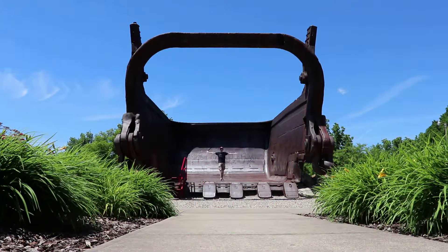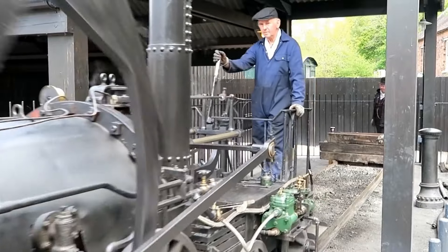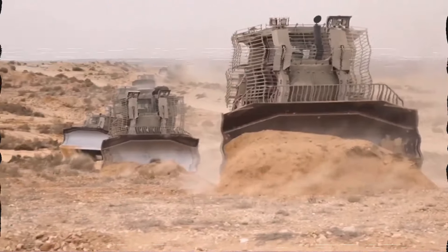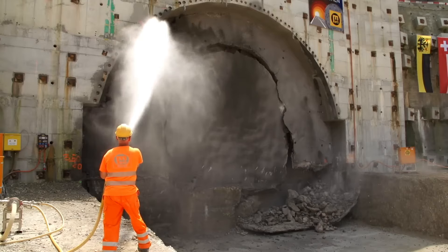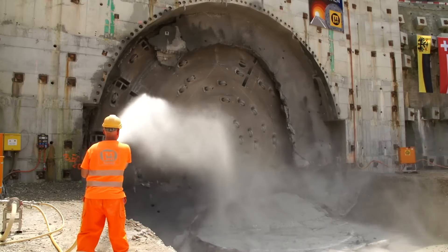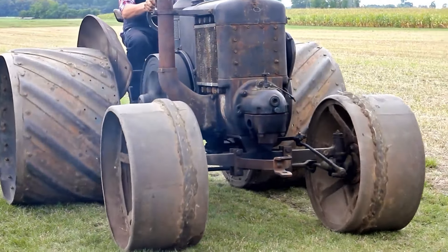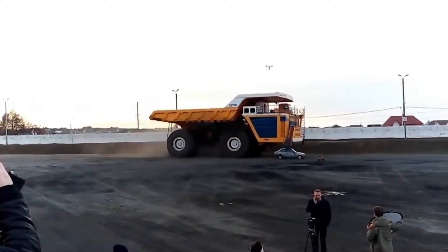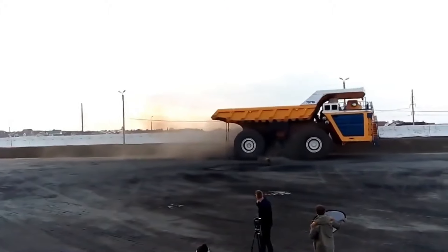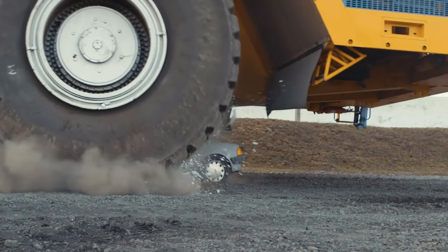Do you know how the first piece of heavy machinery was born? From the steam traction engines of the 19th century through a century of arduous innovation to the modern mining giants, these machines have not only witnessed the glory of the industrial revolution but also left a profound mark in their respective fields. Today we will travel back to the times when these mechanical giants first made their debut and explore the incredible features of the world's top 10 most iconic heavy machines.